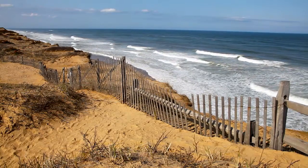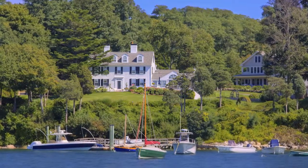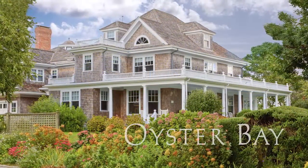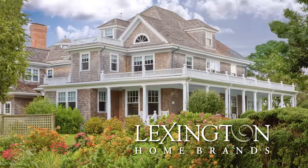It's a destination, a reward at the end of a long day, a refuge where beauty surrounds you and comfort envelops you. Oyster Bay — the new look of laid-back luxury from Lexington Home Brands.